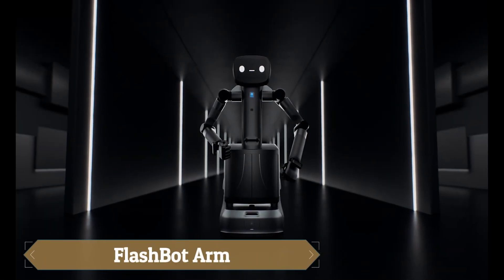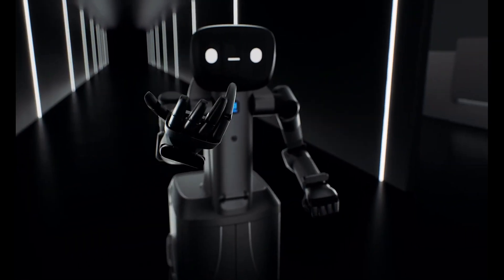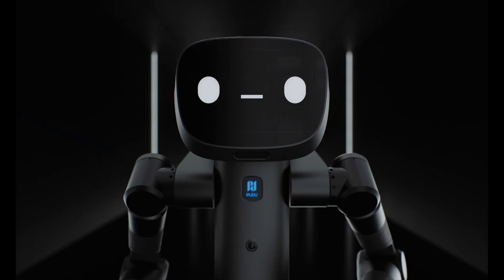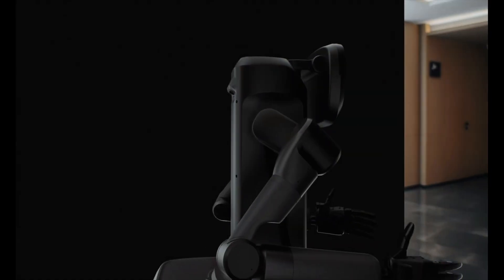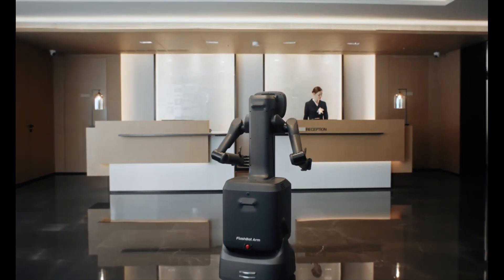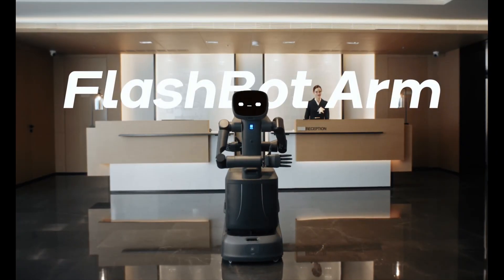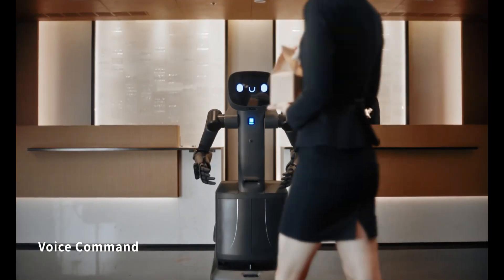The FlashBot Arm by Pudu Robotics is an advanced service robot built for hotels, offices, and healthcare. Featuring dual 7-DOF robotic arms and 11-DOF dexterous hands, it handles tasks like pressing buttons, grasping objects, and delivering items with precision. It navigates autonomously using VSLAM and LaserSLAM,